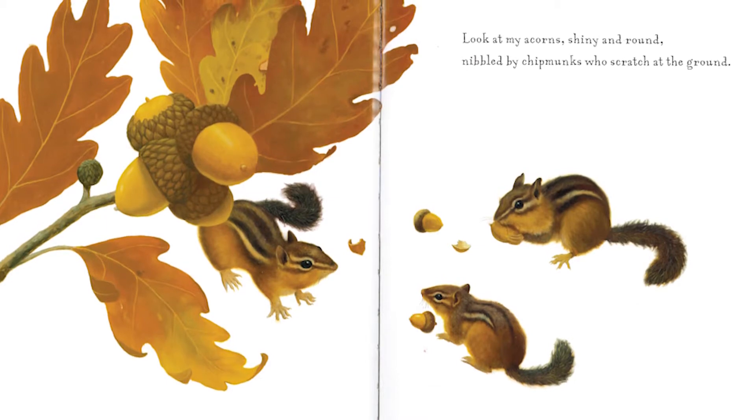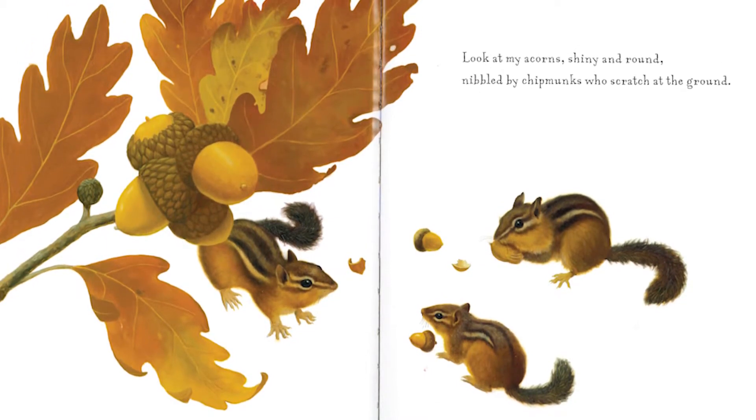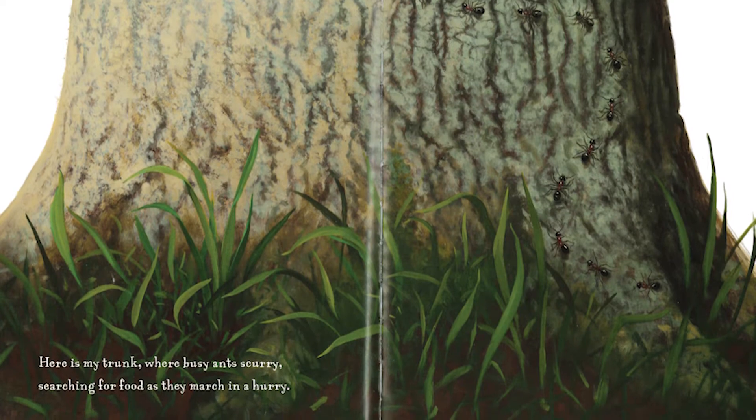Look at my acorn, shiny and round, nibbled by chipmunks who scratch at the ground. Here is my trunk where busy ants scurry, searching for food as they march in a hurry.